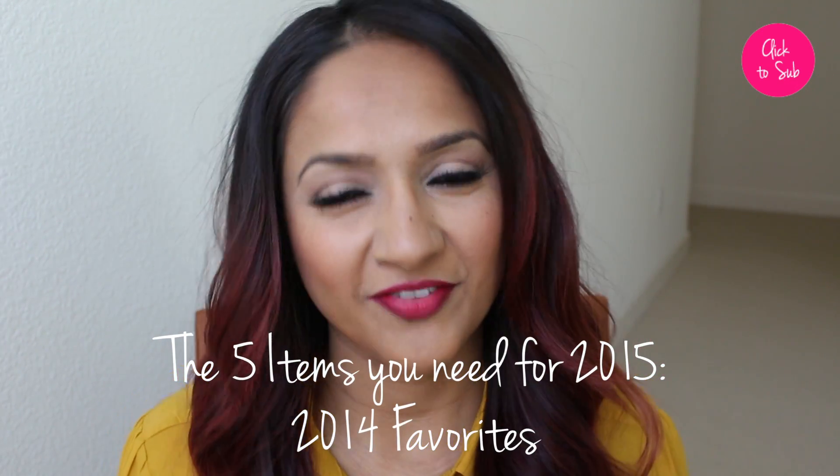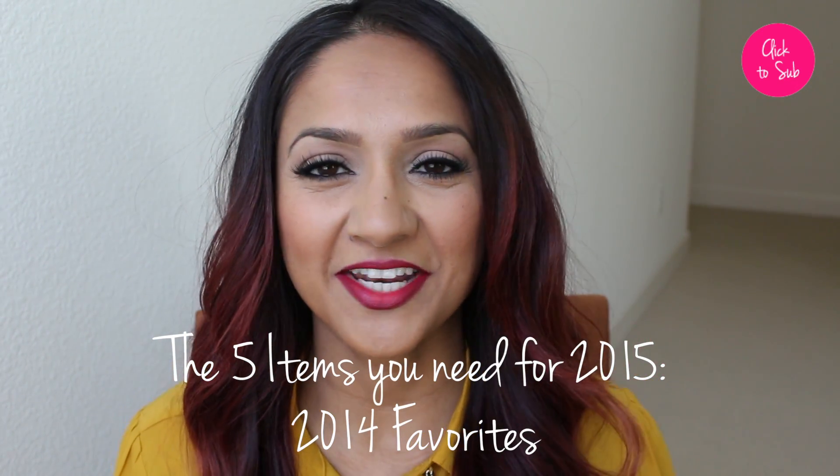Hey guys, I'm back with another video and this one is going to be an exciting one because it is my 2014 favorites — my favorite products from the whole entire year, not just December.